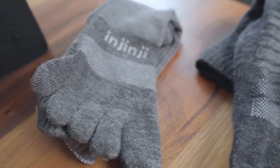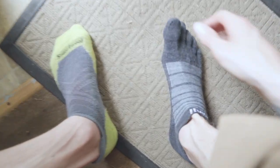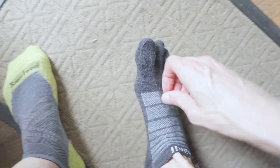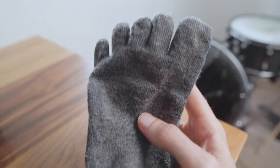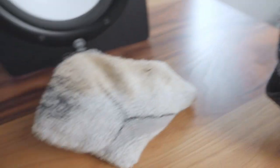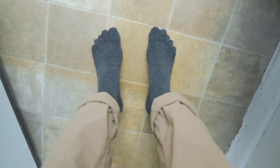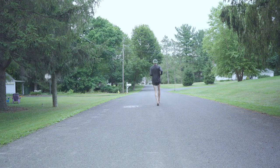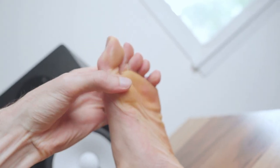After wearing Injinjis for the past five years, I've been really impressed with how they've held up, which I'm sure has a lot to do with the quality of the weave and the toughness of the wool, but the separate toes are also a big help, because they keep my feet from sliding around and wearing out the fabric. Apart from a little wear on the heel and forefoot, my Injinjis are still going strong, unlike some other brands I've tried. And they've made me a little more durable too, because my toes have more room to relax and move naturally. So even after thousands of miles of running and hiking and trekking, I've yet to get a single blister.